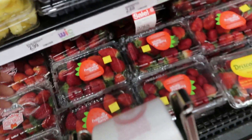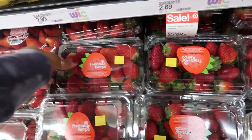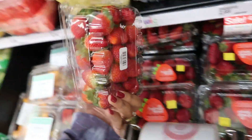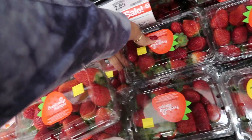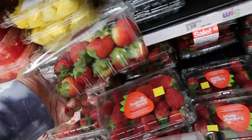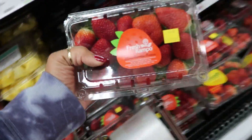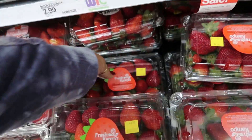I need some more strawberries too. We go through these like every day, so I'm always picking up strawberries. I'm gonna grab this one and one more.